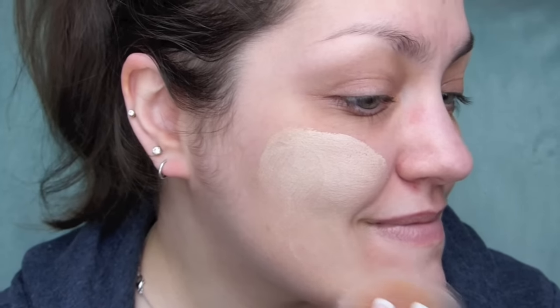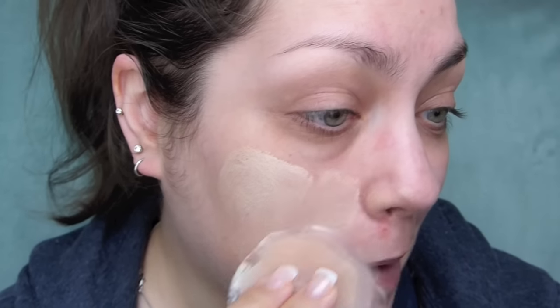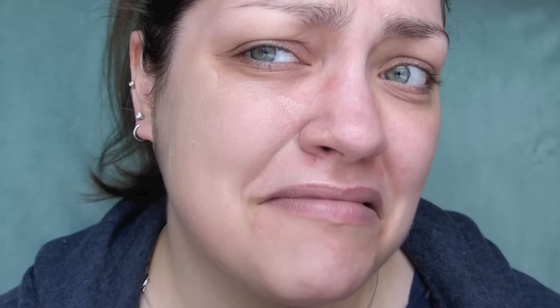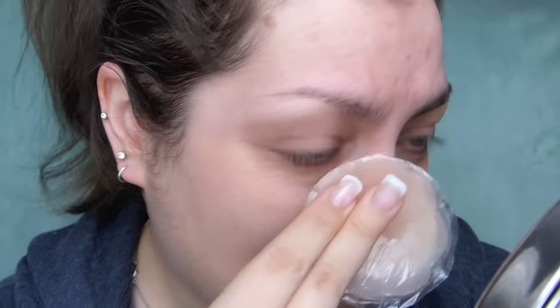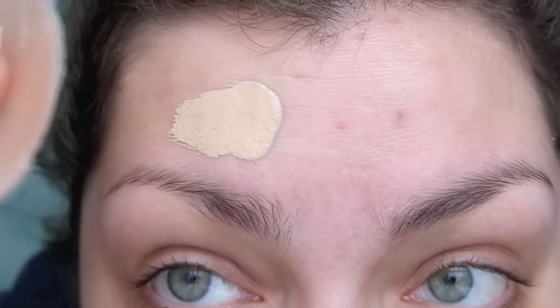It feels horrible. Do you see that texture? Ew. It like doesn't even rub in. It just like is sitting on top of my pores, right? I mean, granted, I am able to push it around and everything, but it looks terrible. Like really bad. Can you see this? You see all the streaks and like every single one of my pores. Holy cow. So I need more if I want to get my forehead done.